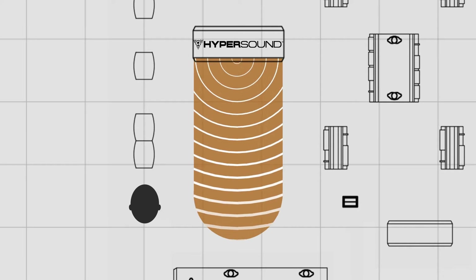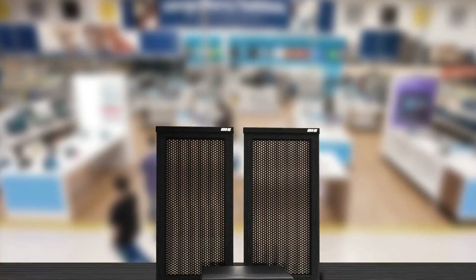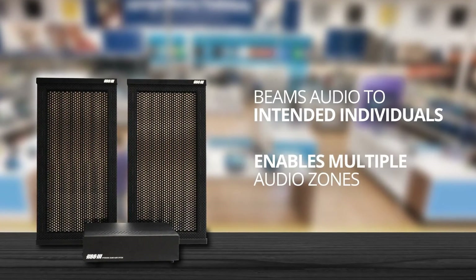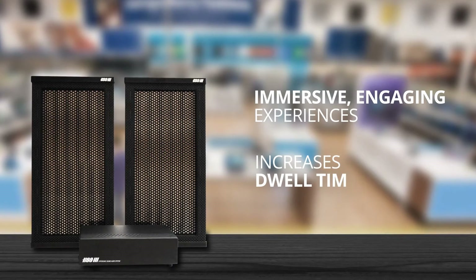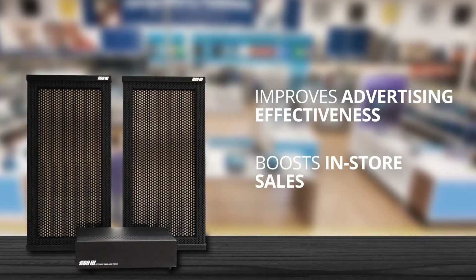With one step, the listener can enter or exit the Hypersound zone, allowing them to walk in or out of the experience. There are some key advantages with directional audio within a retail environment: it directs audio to intended individuals only, enables multiple audio zones, creates immersive and engaging experiences, increases dwell time, improves advertising effectiveness, and boosts in-store sales.